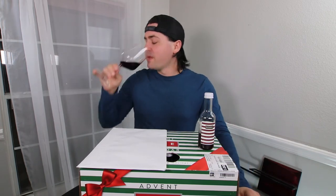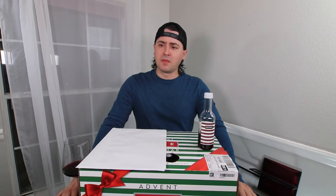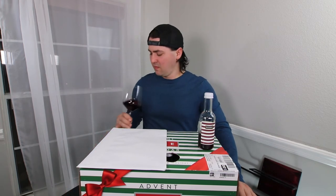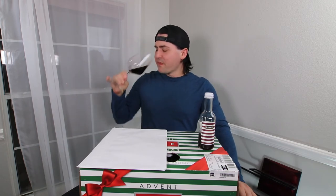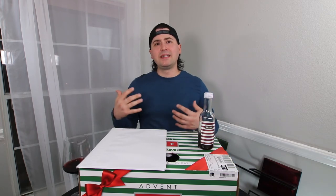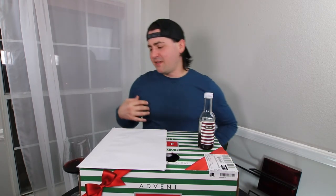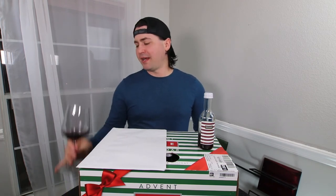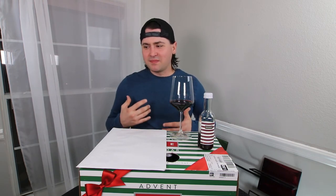Let's see how it tastes. It's a medium minus body, medium plus acid, low tannin. The intensity is medium — it's actually a little bit watery, kind of runny. I don't mind wines that are a little bit runny, but in this one I actually taste something slightly watery. Yeah, it's kind of funky.